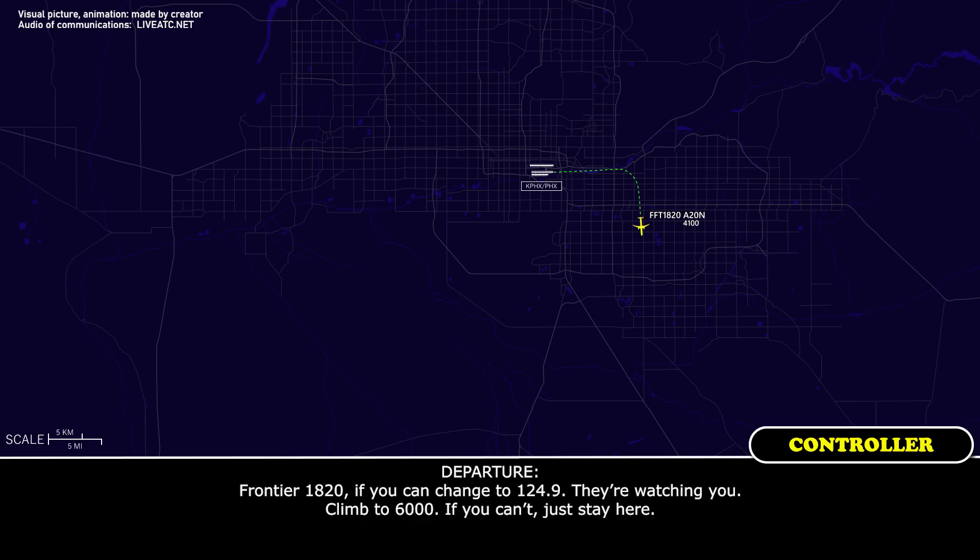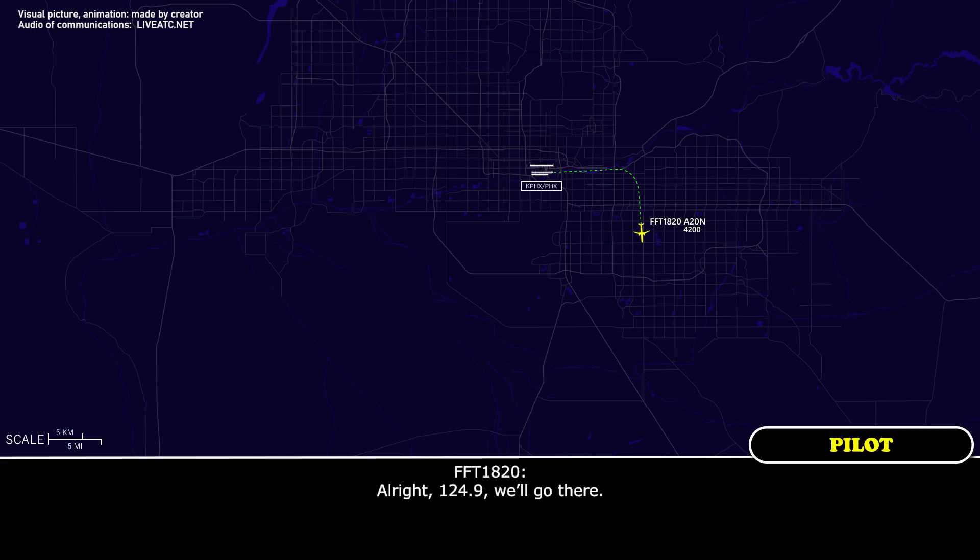Frontier 1820, if you can, change to 124.9 — they're watching you, climbing to 6,000. If you can't, just stay here. Right, 124.9, we'll go there.